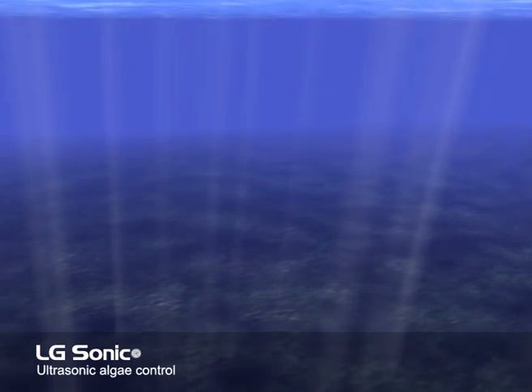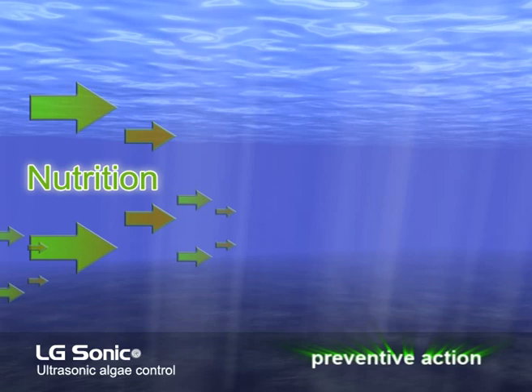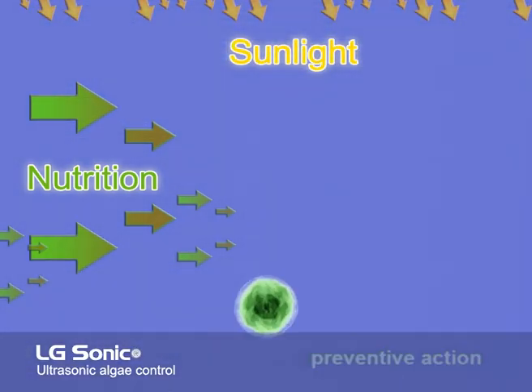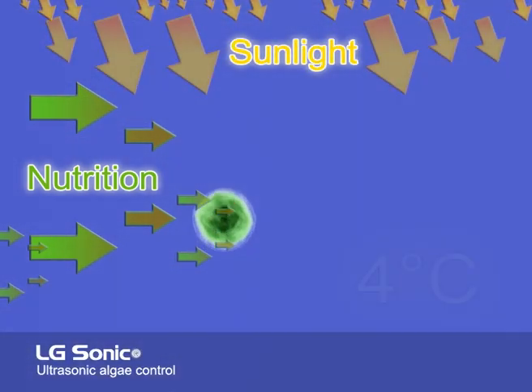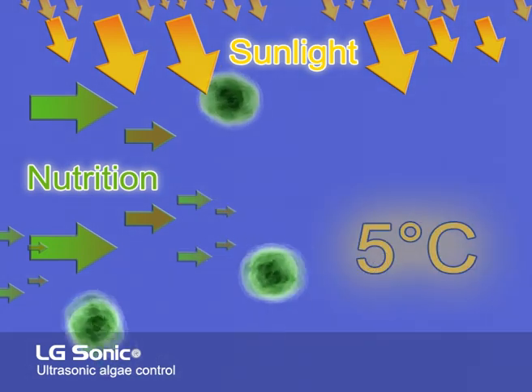Even before any of these signs become apparent, and while the water is still clear, preventive action may be required, as the algae which are present in the water will be able to replicate quickly under the influence of sufficient light and relatively high temperatures.